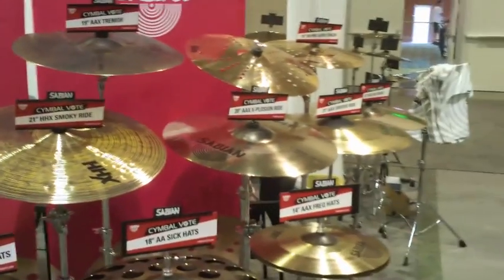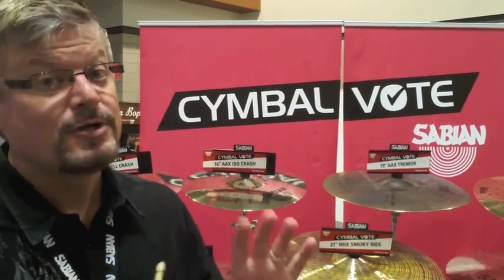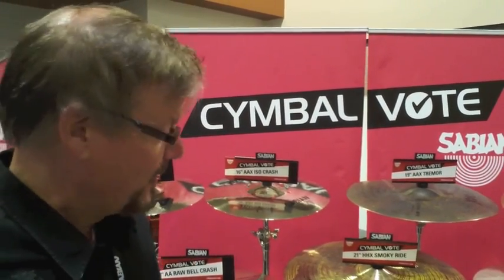CymbalVote will start September 1st and runs to the end of October. We'd like you to go to CymbalVote.com where you can watch videos of some of our top artists playing the cymbals, then you can vote on your favorite. The four that win are going to be our new product launch at NAMM in January.